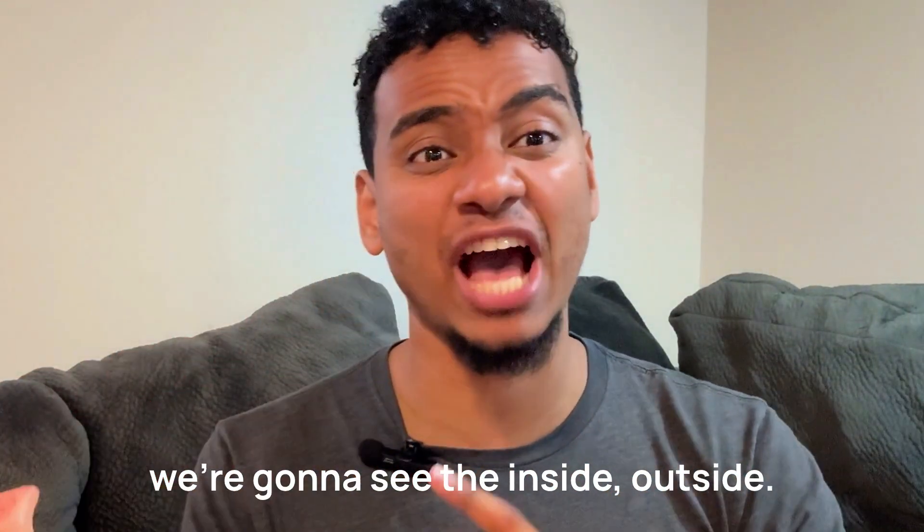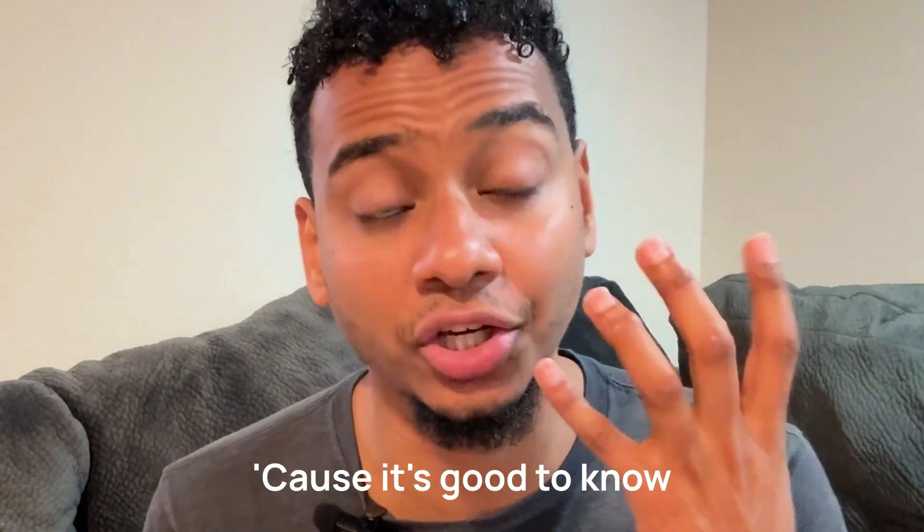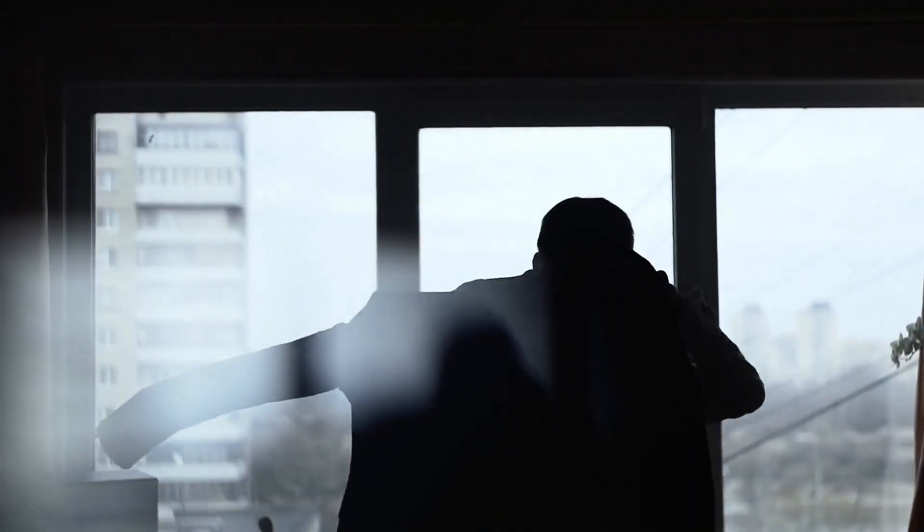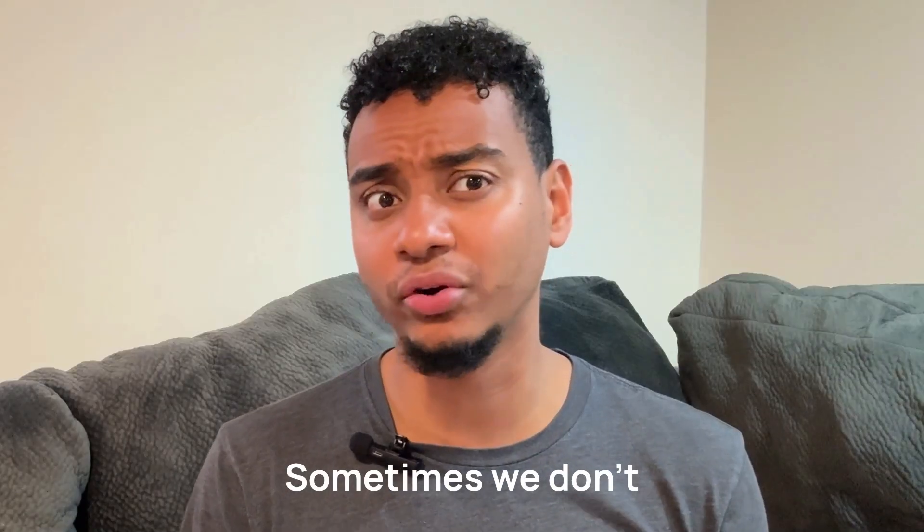This breaks down so we're going to see the inside and outside, just to know. Because it's good to know what your body looks like. Because all of us that do have a penis, sometimes we don't actually know what it looks like on the inside, or even on the outside. Sometimes we don't even take a look at it.